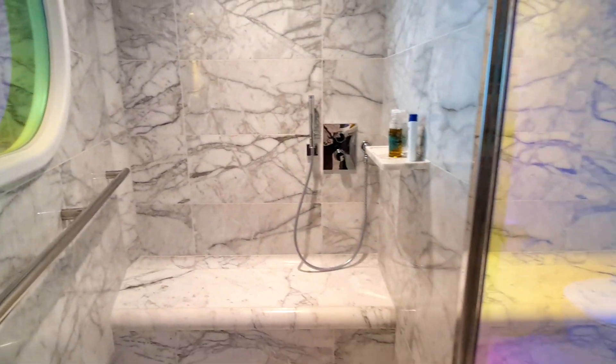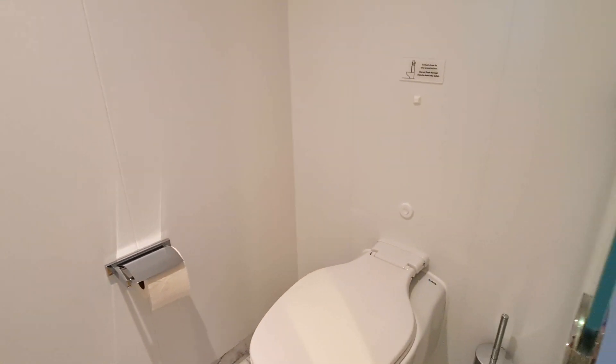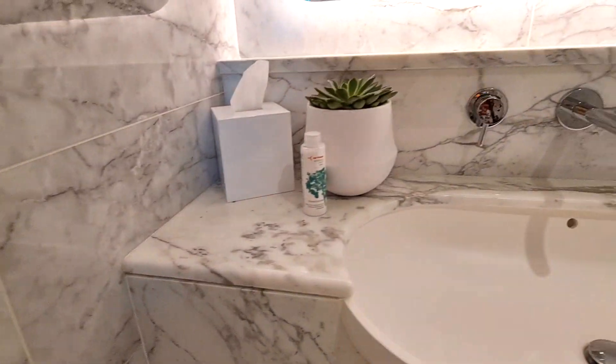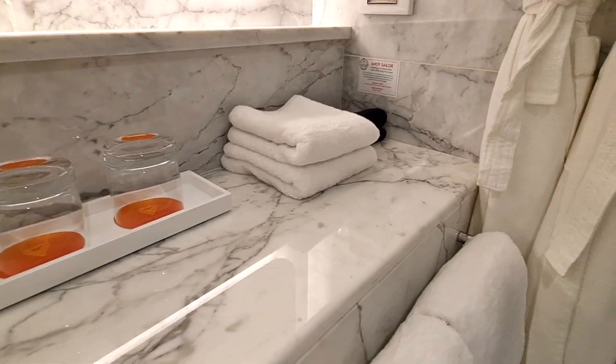And then you come back out here and you've obviously got your toilet — nothing special about the toilet, but you can close the door to that. You've got a really lovely sink area here. It's fab, isn't it? This is a pretty fantastic bathroom, and there's storage underneath here too.